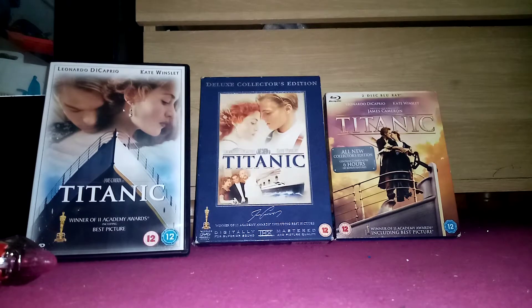Hey guys, so I'm gonna show you my three different versions of Titanic. There's two DVDs and one Blu-ray — three different versions at the THX store.